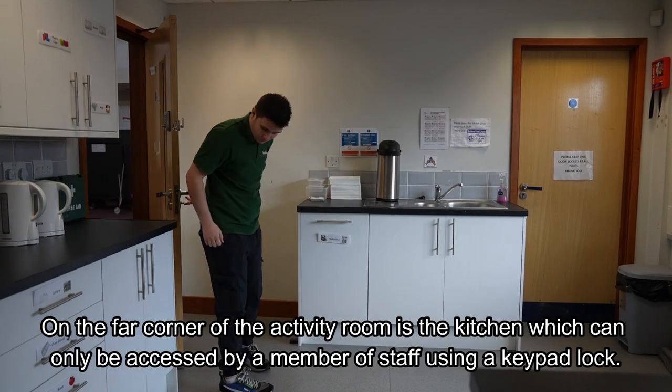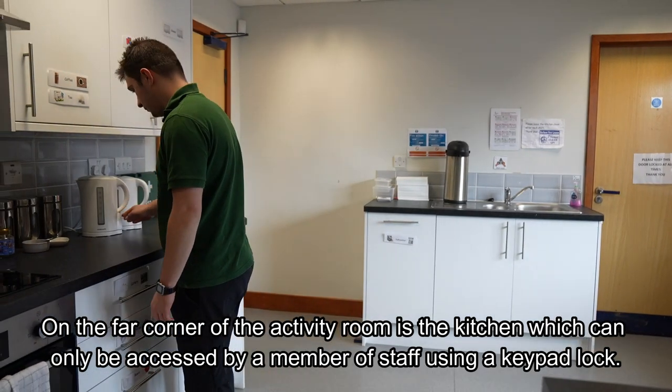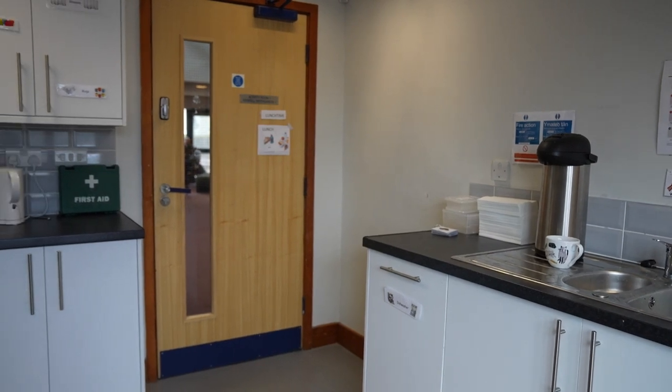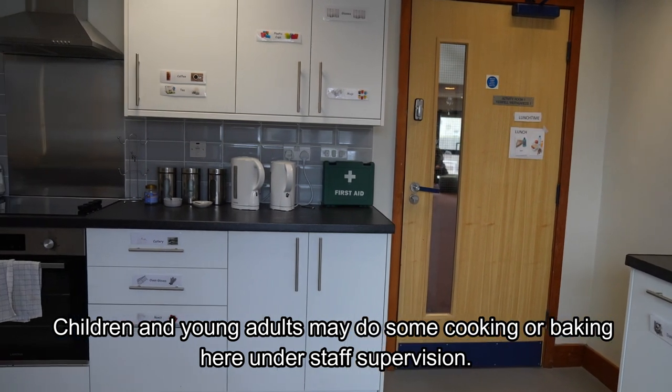On the far corner of the activity room is the kitchen, which can only be accessed by a member of staff using a keypad lock. Children and young adults may do some cooking or baking here under staff supervision.